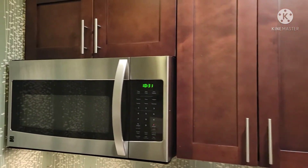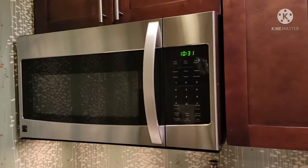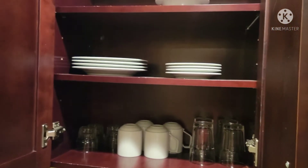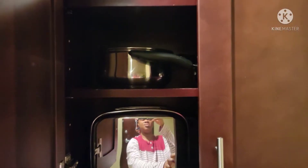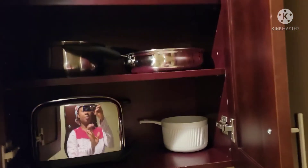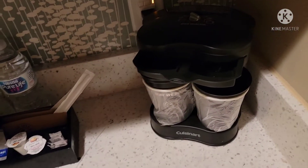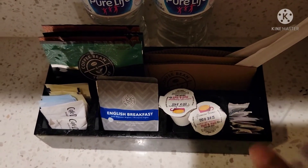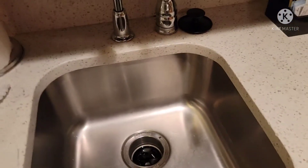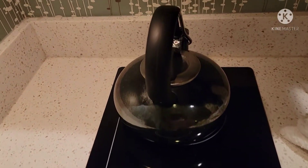So here you have the kitchen cabinet and you have your microwave. Let's see what is in here — okay, cabinet. On top of the kitchen counter you have this coffee maker right here, and you have other stuff right here. I don't want this video to be too long. This is the sink, and there you have the hot plate.